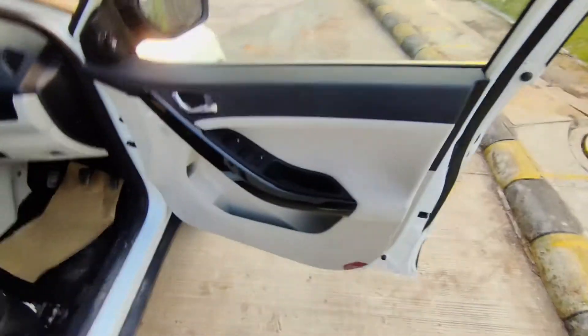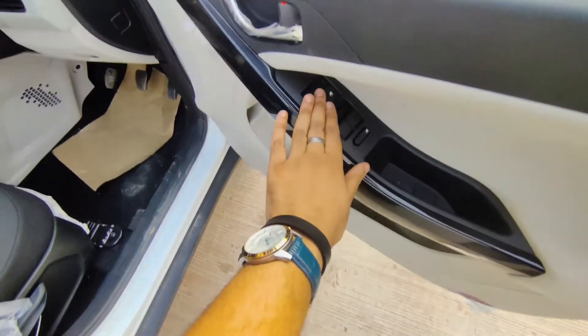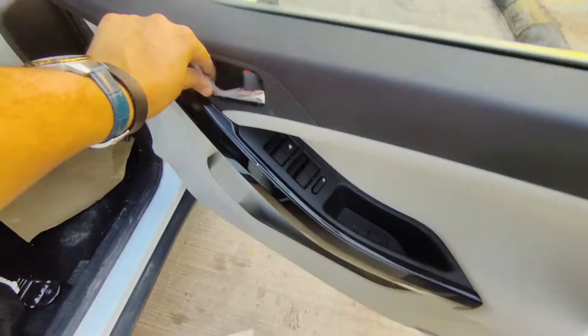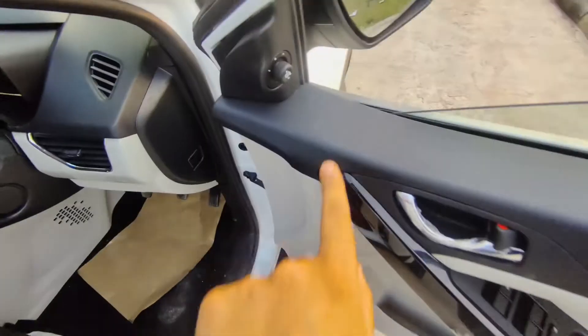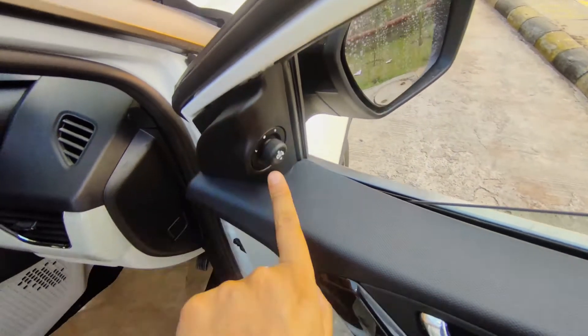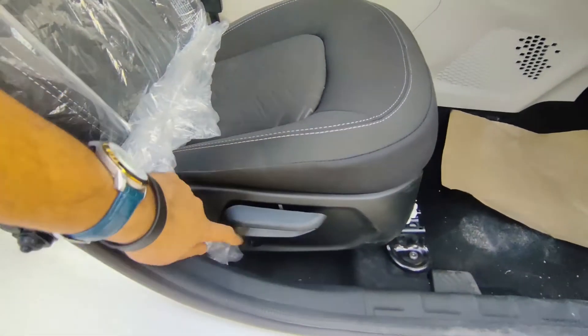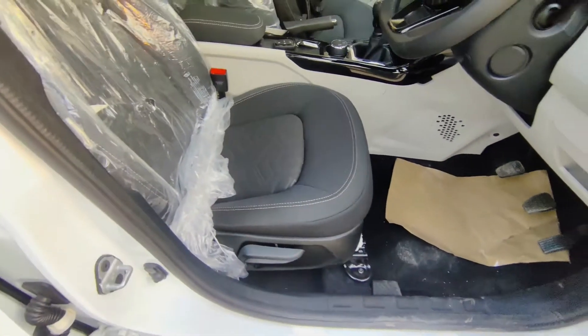Let's start with the driver side door. There's a piano black finish with power window switches, one-touch auto up/down for the driver, chrome door handles, and ORVM controls. For the driver seat, you get height adjustment, but it is a manual height adjust.